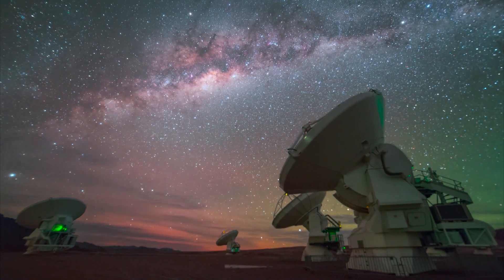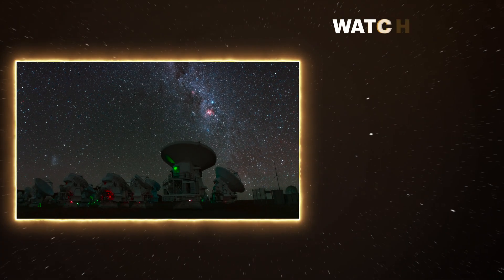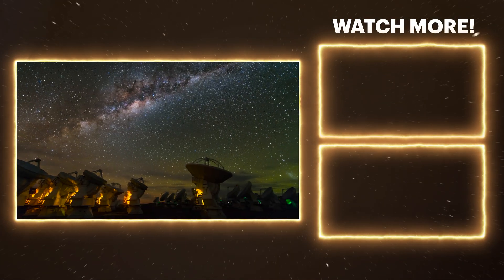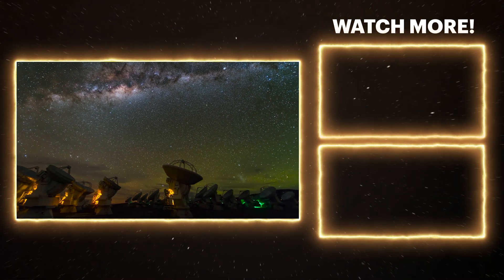And I'm lucky enough that I get to do that. For others, it's the thrill of the chase — the seeing, the measuring, and the questions. Always the questions that pull them forward.